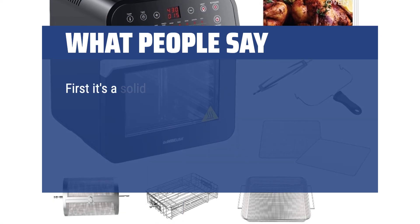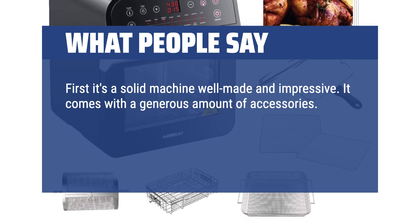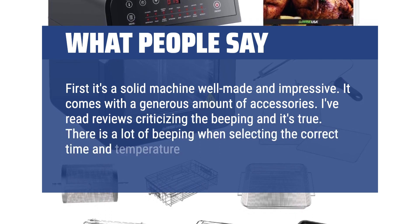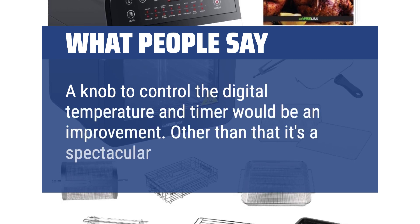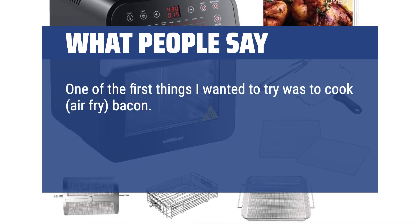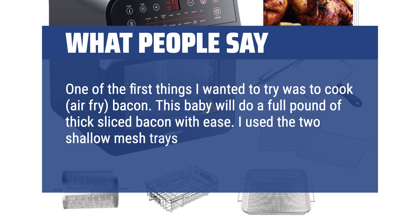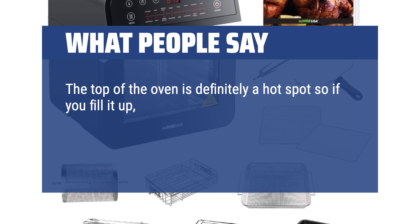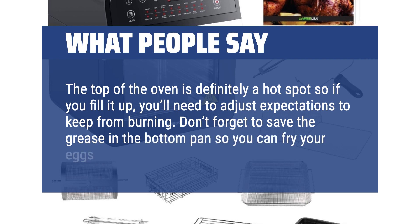What people say: First, it's a solid machine, well-made and impressive. It comes with a generous amount of accessories. I've read reviews criticizing the beeping and it's true — there is a lot of beeping when selecting the correct time and temperature. A knob to control the digital temperature and timer would be an improvement. Other than that, it's a spectacular machine. One of the first things I wanted to try was to air-fry bacon. This baby will do a full pound of thick sliced bacon with ease. I used the two shallow mesh trays and switched them out about halfway through. The top of the oven is definitely a hot spot, so if you fill it up, you'll need to adjust expectations to keep from burning. Don't forget to save the grease in the bottom pan so you can fry your eggs in it later.